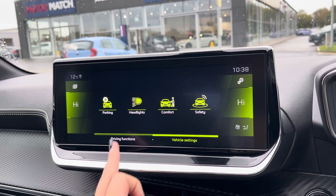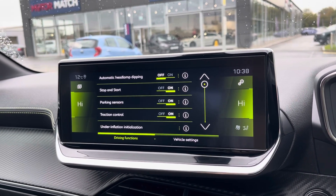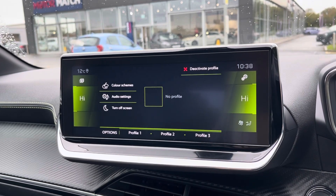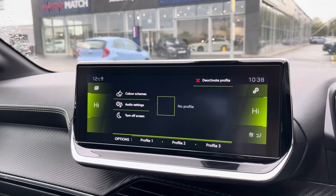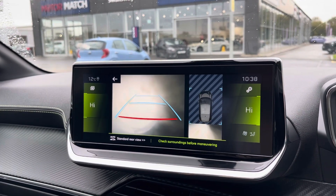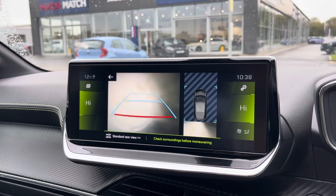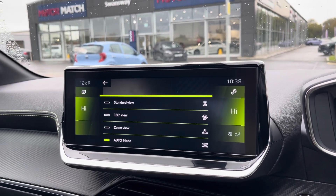You can adjust your vehicle settings in the vehicle tab and you can do the same with your general settings as well. By popping the car into reverse it will bring up the display for your sensors and your cameras, alerting you of any obstructions when manoeuvring, and you do have a variety of different views to choose from as well.